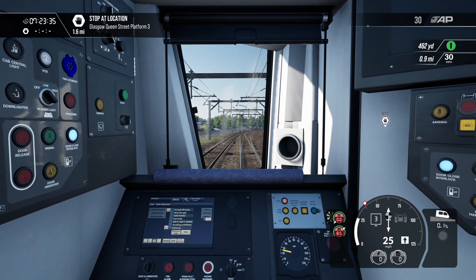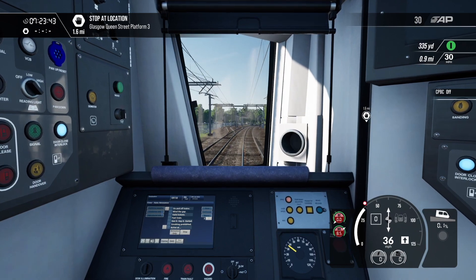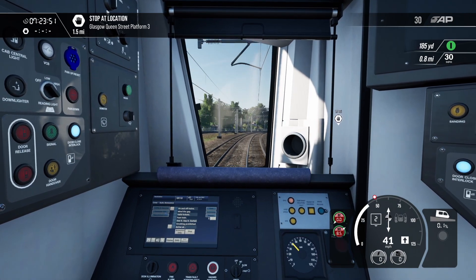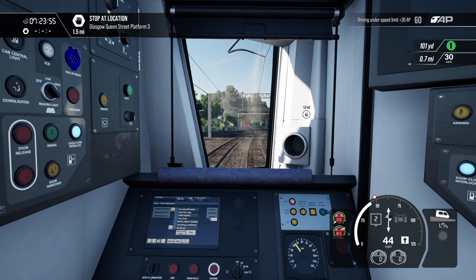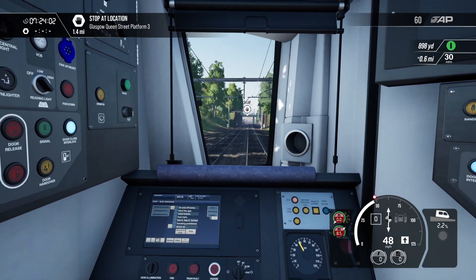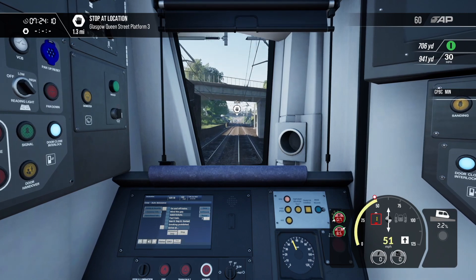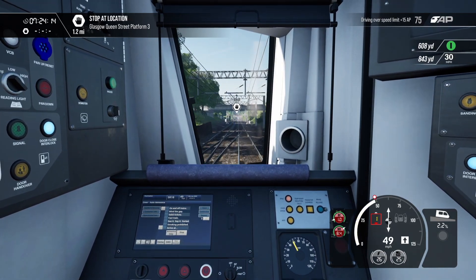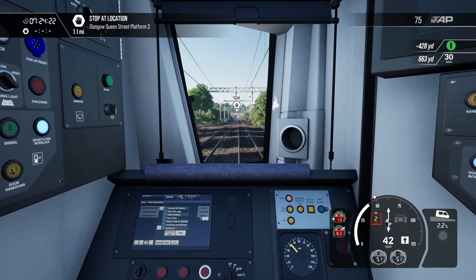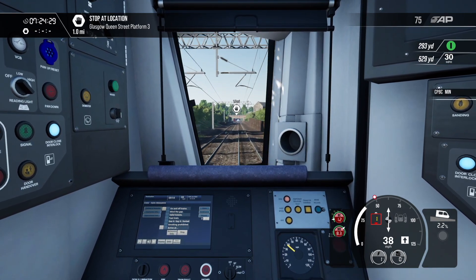I'm quite looking forward to giving the Acela a blast, I must admit. Right, we can pick up speed now — we're just 1.6 miles out of Glasgow and cleared up to 50 miles per hour. The 385 accelerates very nicely. The braking is a little tricky — there are a couple of times on a full run where I've shot through the station. But once you get the hang of it, it's pretty good. That's the good thing about Train Sim World — all the trains are different. The handling and physics vary depending on which loco you're driving, and that's what I quite like about TSW.